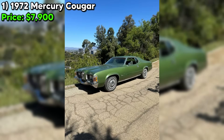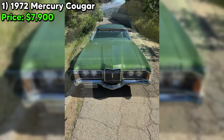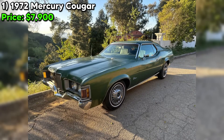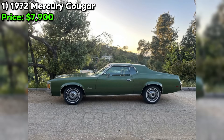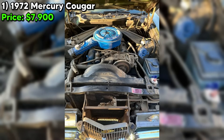However, the seller does acknowledge some issues that will need attention. The alternator will likely need replacing soon. The brake warning light is on, though they note the brakes are working properly, and the light switch needs to be replaced. These are relatively minor fixes, but things to factor into your budget. The paint looks good from a distance but has some blemishes upon closer inspection. There are also small rust spots near the rear wheel wells, which is a common problem area for these cars, so give those areas a thorough examination before making a decision.